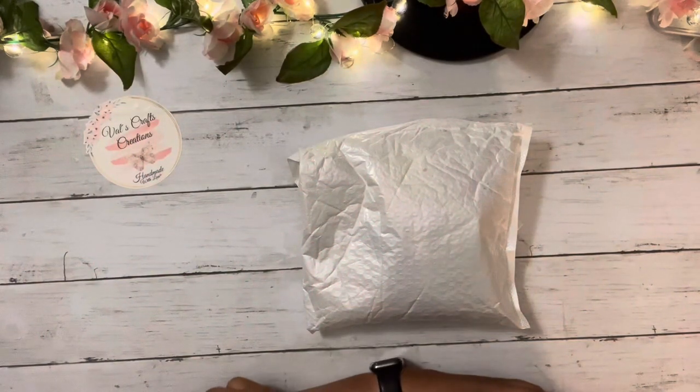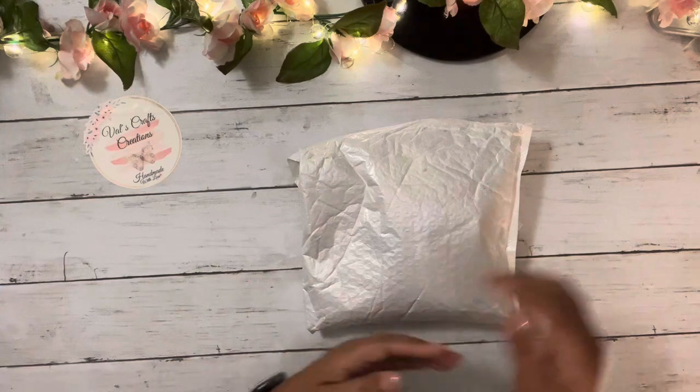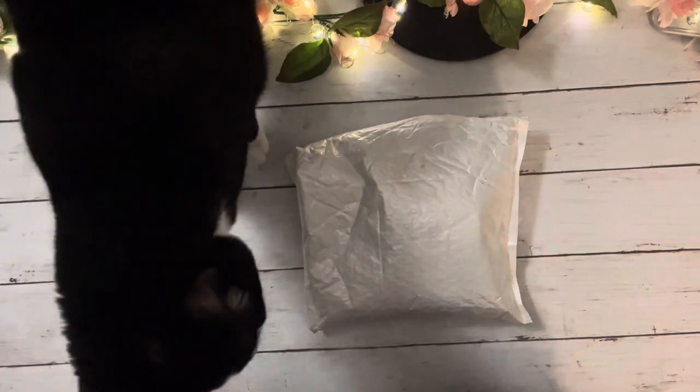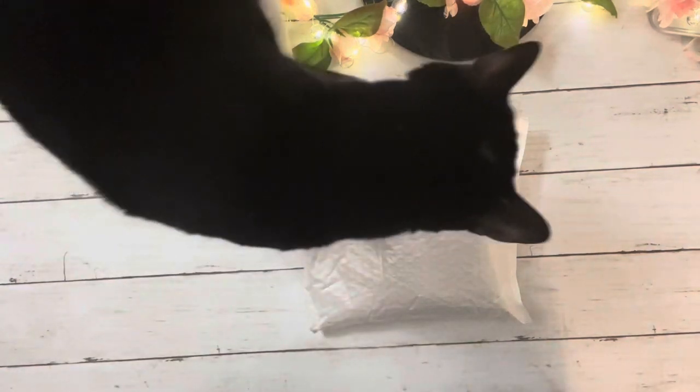Hello everyone, this is Val from Basscast Creations and today I am bringing you another unboxing video. This time it is from GlowFlank and I am very excited with the items that I got from GlowFlank — I got four items from them. My cat had to come and visit my desk, but let me tell you more about GlowFlank until my cat decides to move.